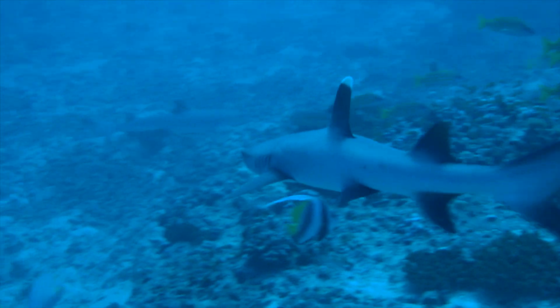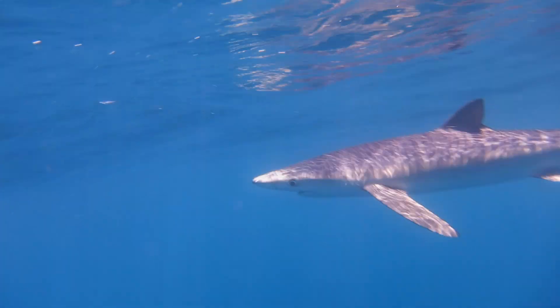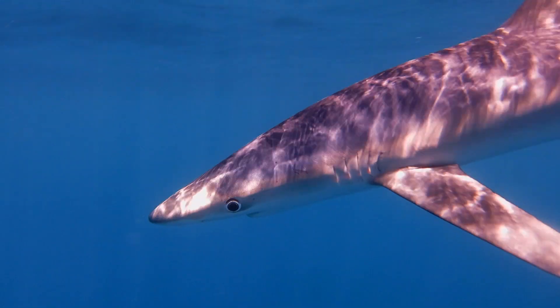They have five gills, some even have as many as seven, and sharks also have a series of paired fins that help them swim.